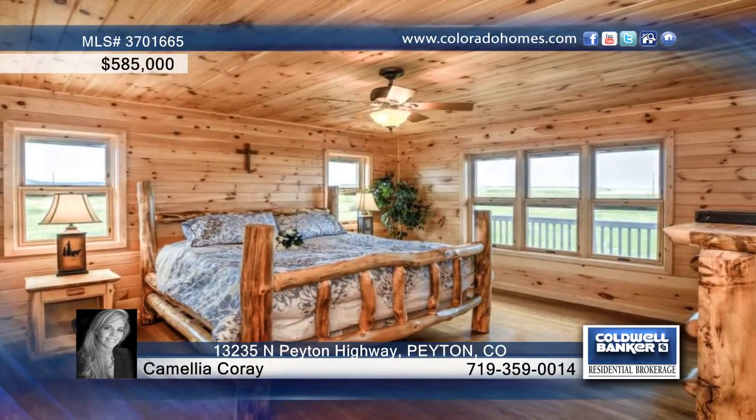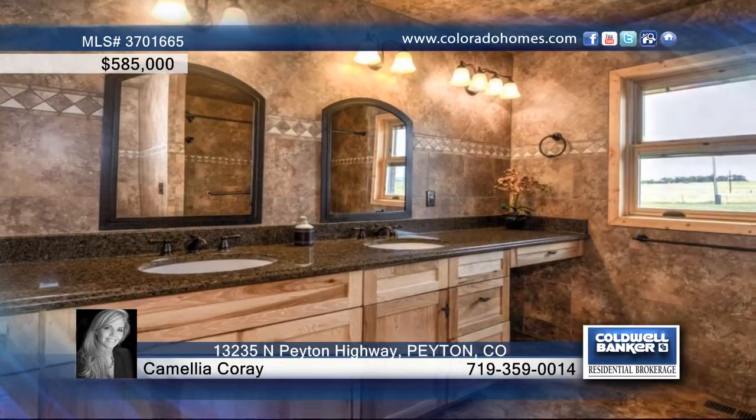The large master suite offers an oversized walk-in closet, ceiling fan, and fully tiled shower.